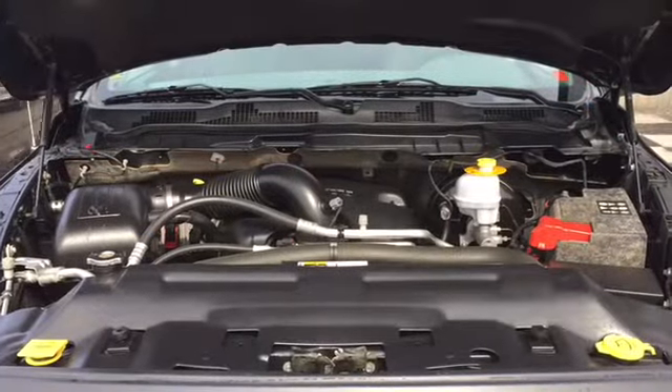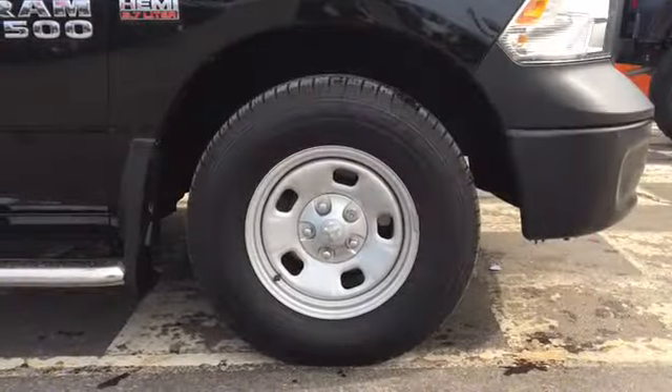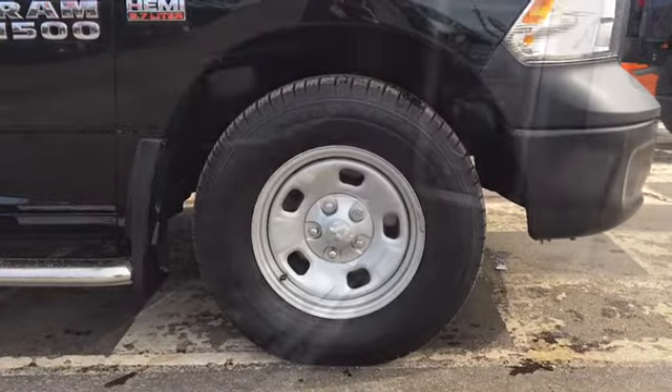This Ram is powered by a 5.7-liter Hemi V8 engine. The 1500 is a four-wheel drive pickup that sits on top of 17-inch rims and all-season tires.